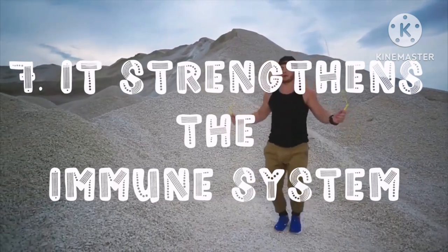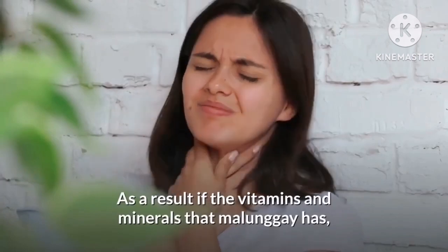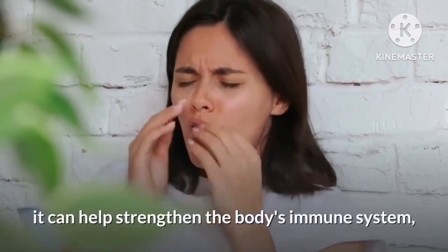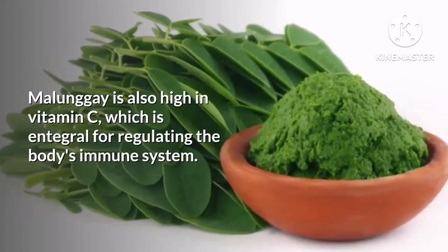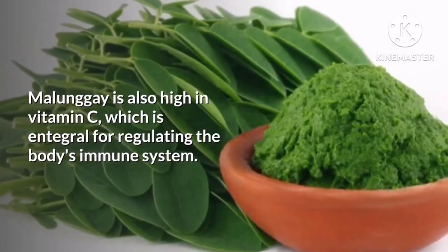Last on our list, it strengthens the immune system. Due to the vitamins and minerals that malunggay has, it can help strengthen the body's immune system, especially against infections such as coughs or colds. Malunggay is also high in vitamin C, which is integral for regulating the body's immune system.